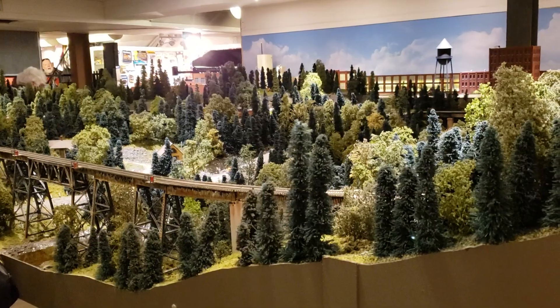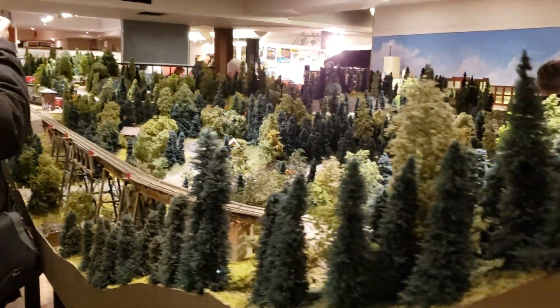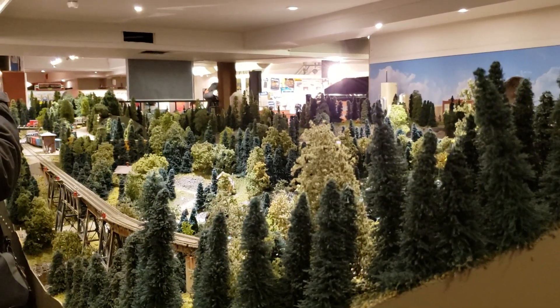These trees, so cool. Kind of an overview of it.